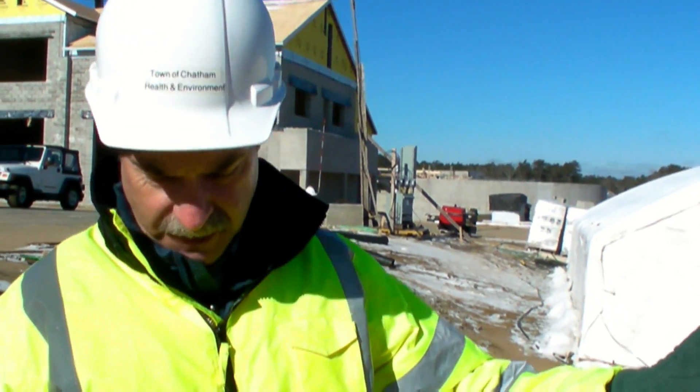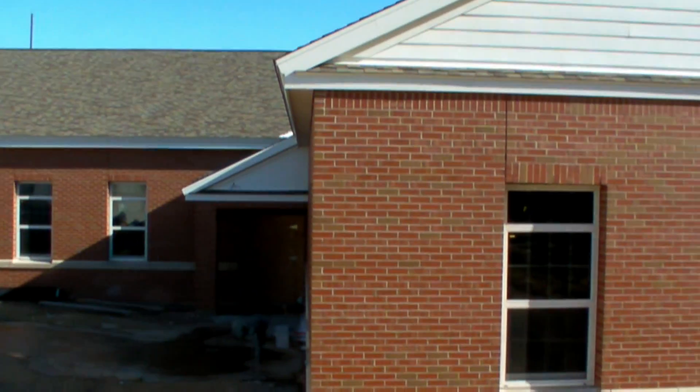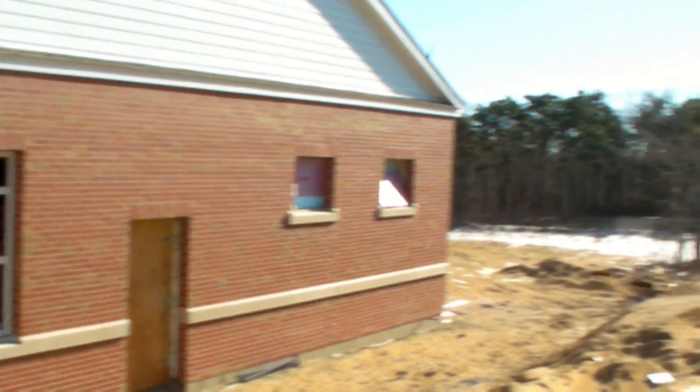Right now we're standing outside the operations building and if you notice it has a brick exterior. That was really done for two reasons: one, to make it blend in with the existing buildings on the site, but also these buildings are being designed to last for 100 years.